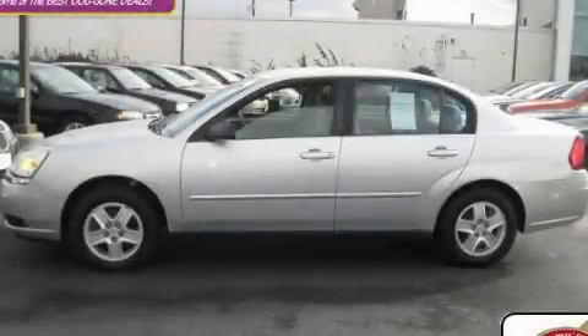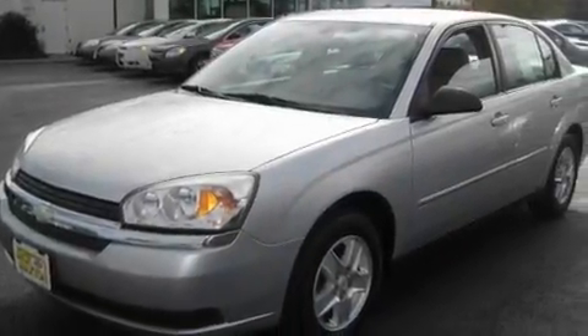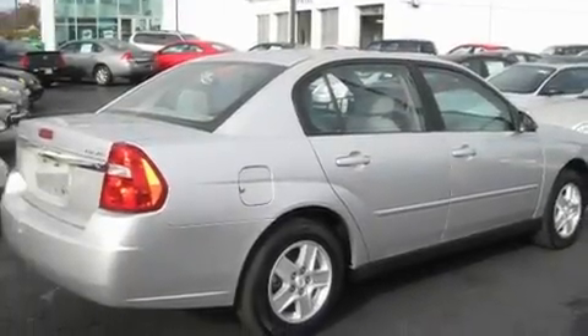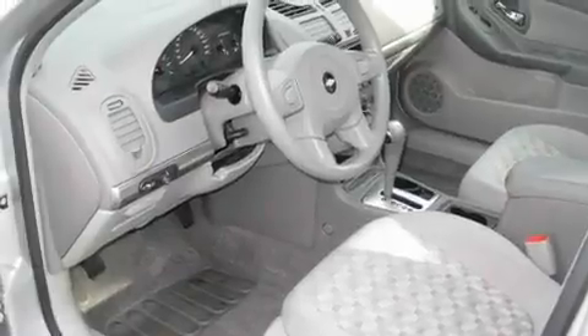This is a 2004 Chevrolet Malibu. It has a 3.5-liter six-cylinder engine and an automatic transmission. Its top features include adjustable driver pedals, which allow you to tailor the position of the foot pedals, moving them closer and higher to perfect your control over the vehicle.